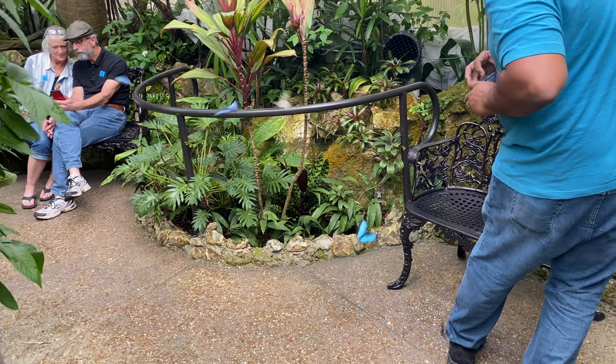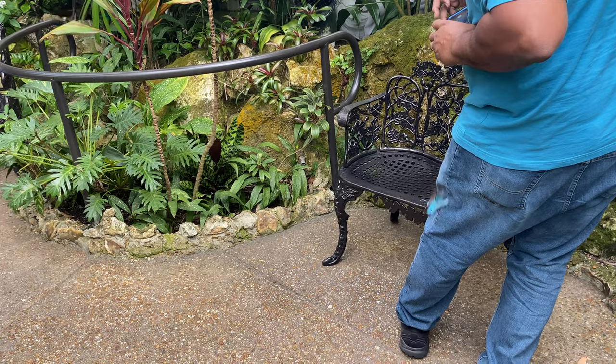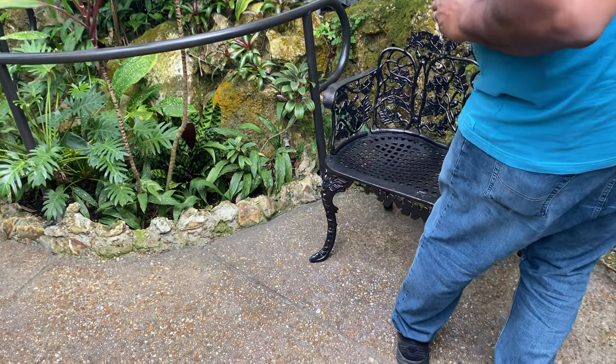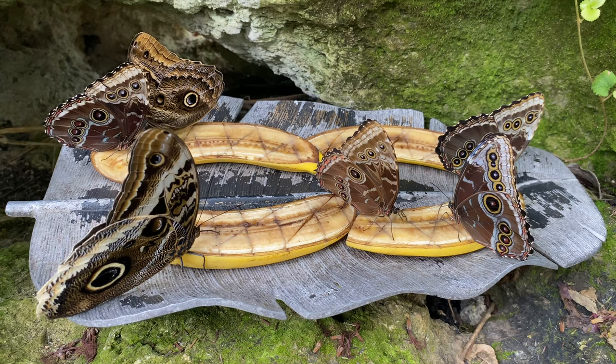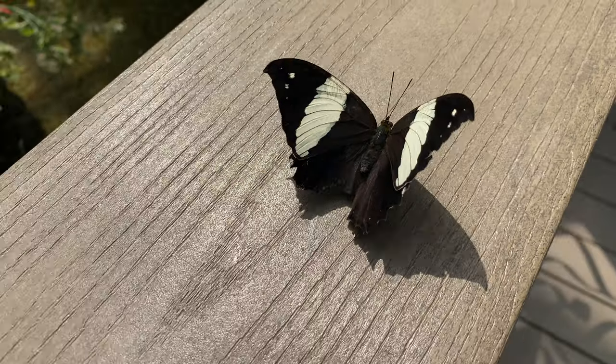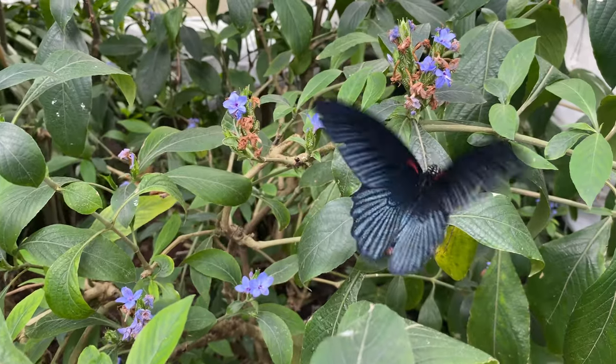Capturing the butterflies photographically can be challenging as they move quickly. If you want to take pictures and video to share with others or just capture your experience, focus on trying to shoot the butterflies that are eating or have landed on a solid surface. It is much harder to capture the ones in flight.